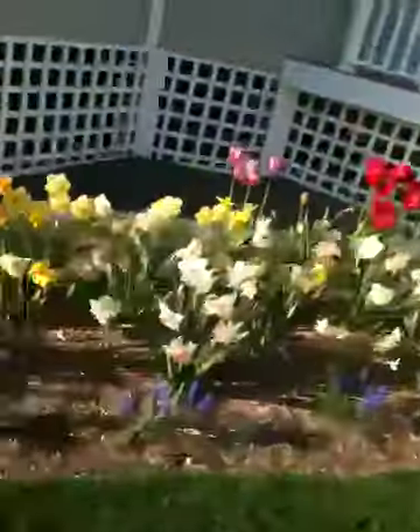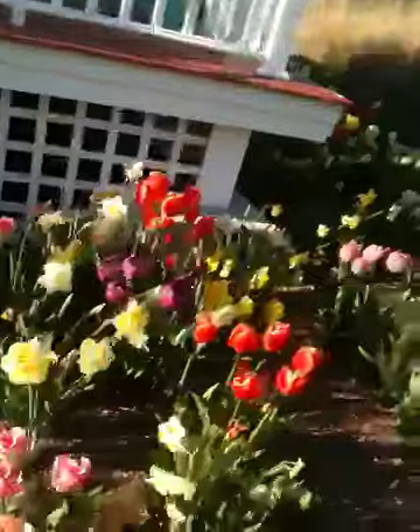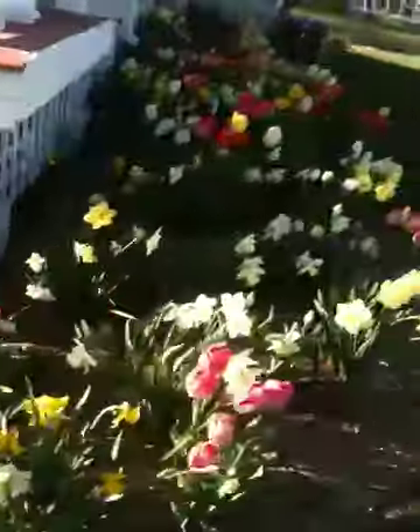You can see all the green grass, but look at these great flowers. I'm walking all around the house. It really couldn't be any prettier.